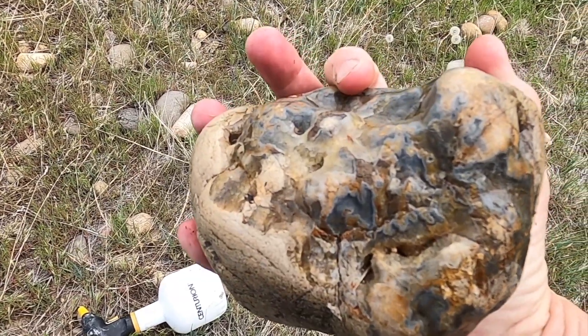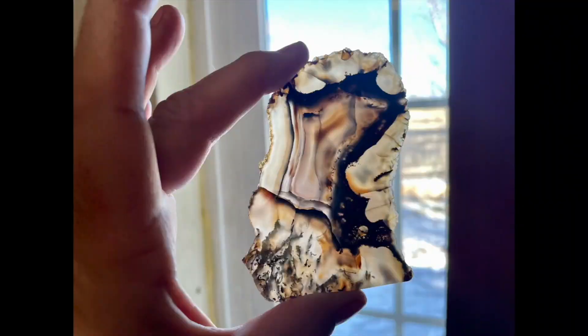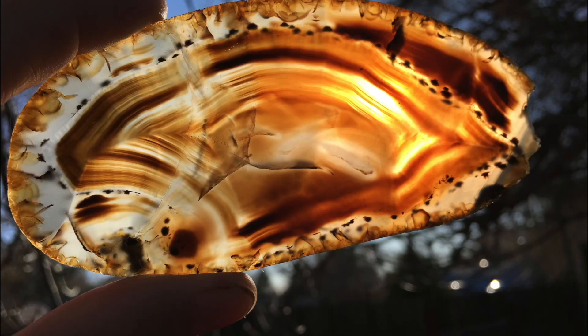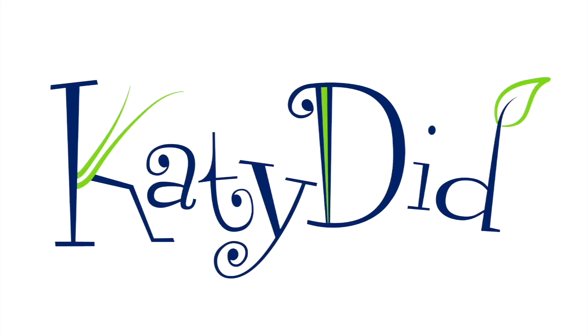Very, very cool. Nice find. So many beautiful rocks. That's a nice thing to find on my way out. Hi everybody! It's Kate from Katie Did and we are back at the Yellowstone River.